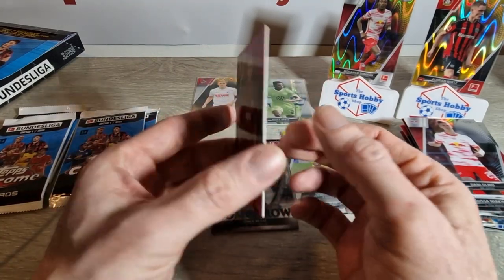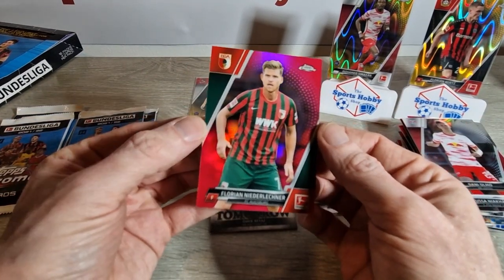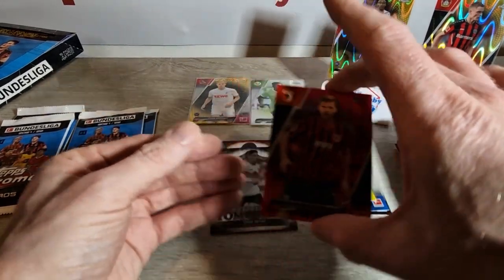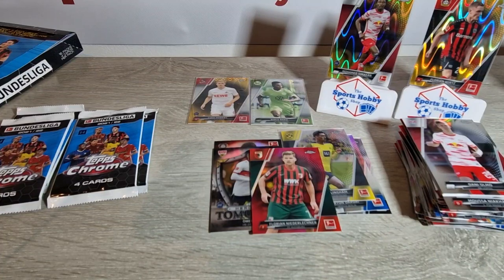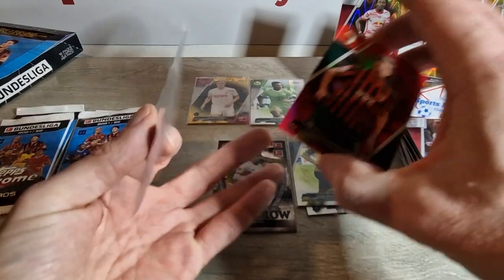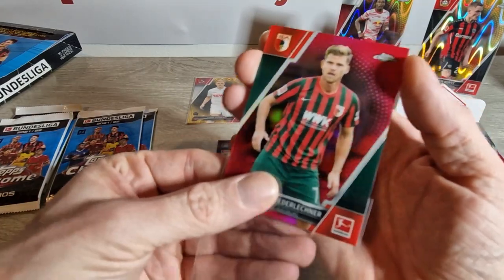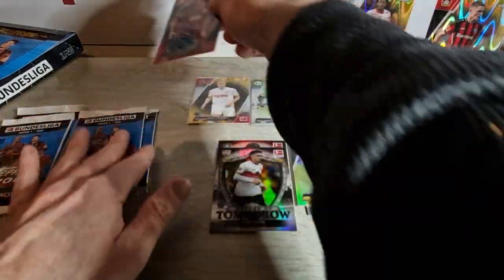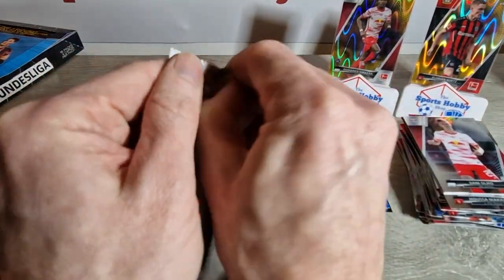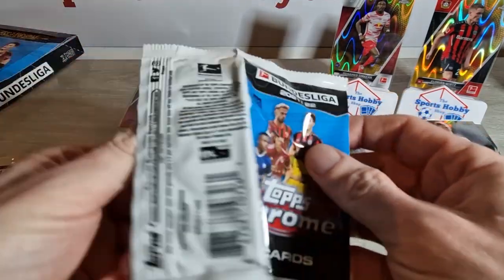I just jinxed myself there, didn't I? Only a couple of cards back. I jinxed myself, my friends — that's funny. Anyone want the Florian Niederlechner? I think that's magenta, I'm nearly sure that's what I've seen. We leave him up there. So we've only got four packs left, we're looking for one more Gold Raywave, I think that should be it. Let's keep our fingers and toes crossed for a Gold Raywave auto.